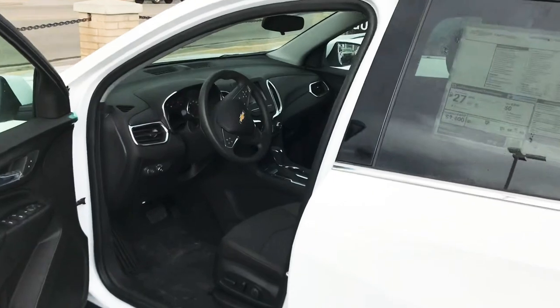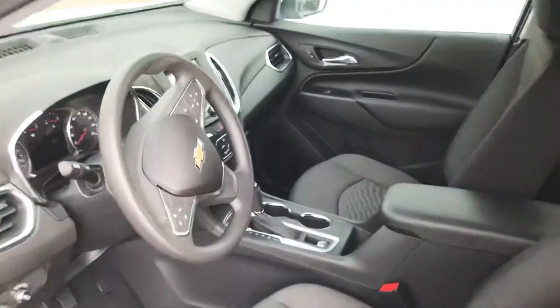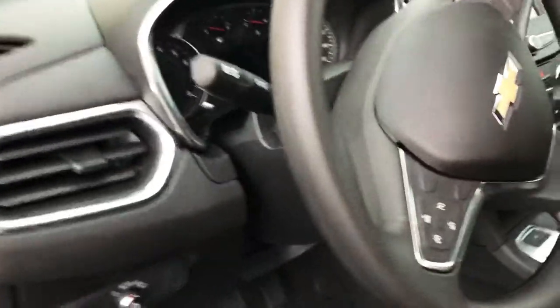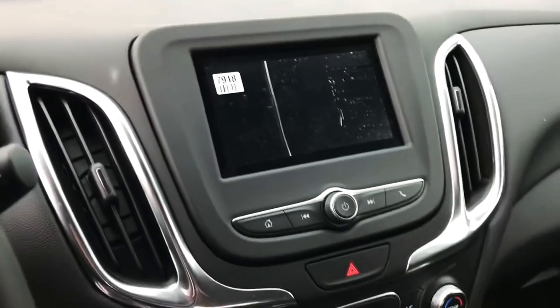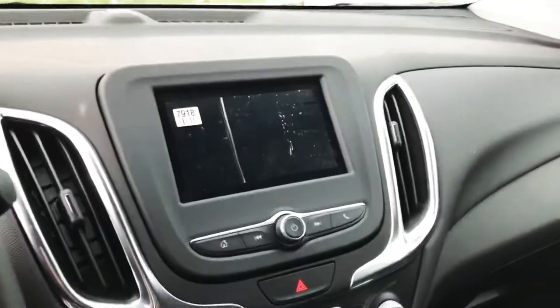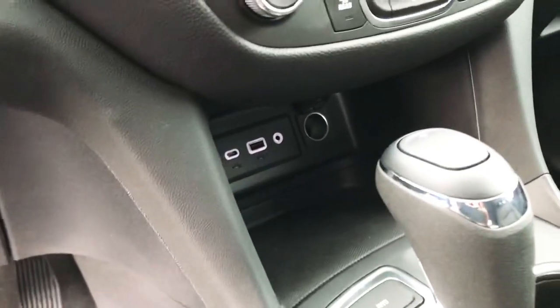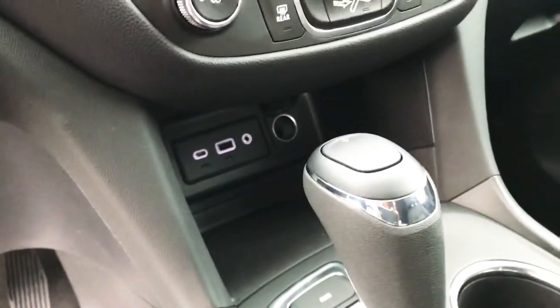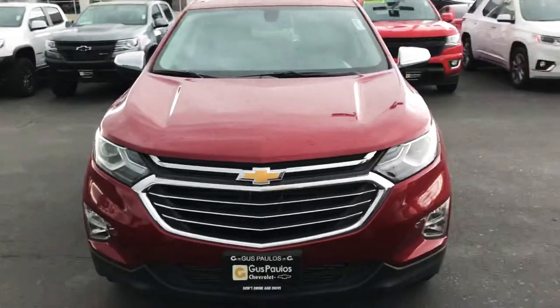Now this one's going to be our LT 1.5 liter turbo four-cylinder. It's got some get up and go to it. Inside you're going to have a seven inch touchscreen — you're going to be able to pair your Android or your Apple product. It does have cloth seats in here and there's a ton of space in the back. We've got some USB ports as well as an auxiliary input, so you can plug any of your devices in there and charge them up while you're on the go.